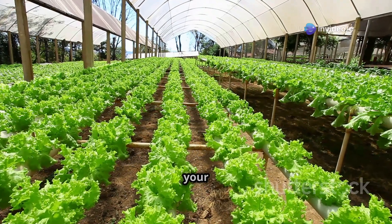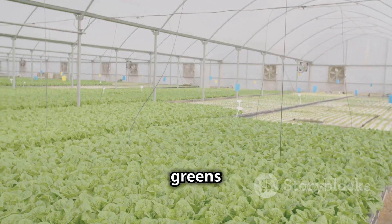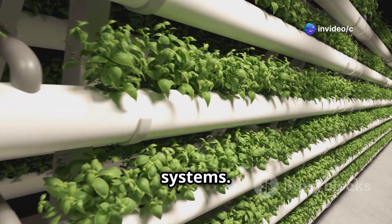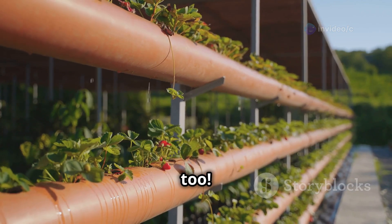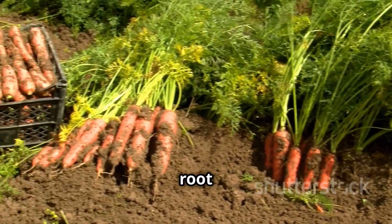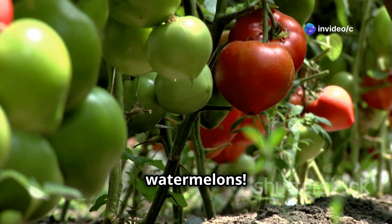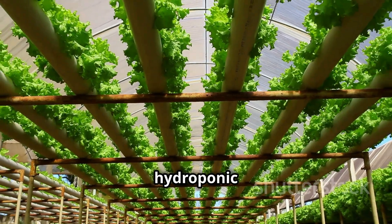Now let's look at crop suitability. Hydroponics is a rock star for growing leafy greens like lettuce, spinach, and kale; herbs like basil, mint, and cilantro; and even strawberries. Soil farming, on the other hand, is the way to go for root vegetables like carrots, potatoes, and radishes, as well as larger fruiting plants like tomatoes, peppers, and watermelons. Some plants with deep root systems might struggle in a hydroponic setup.